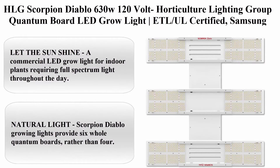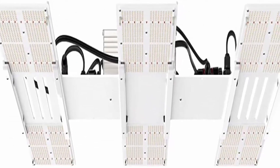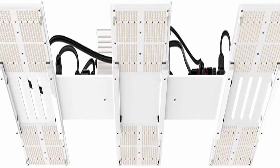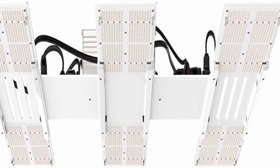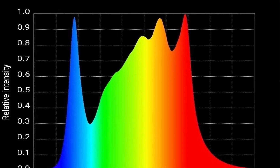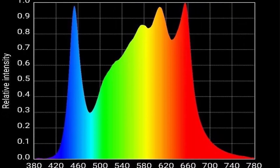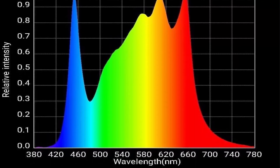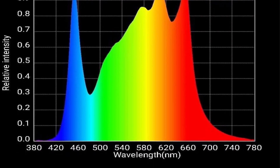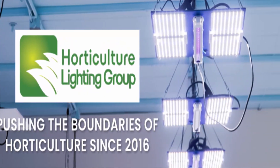Number 1: HLG Scorpion Diablo 630W 120V — Horticulture Lighting Group quantum board LED grow light, ETL/UL certified, Samsung LM-301H, MeanWell driver. A commercial LED grow light for indoor plants requiring full spectrum light throughout the day. Dimmable feature mimics sunrise and sunset; can be hung vertically or horizontally depending on your space needs.